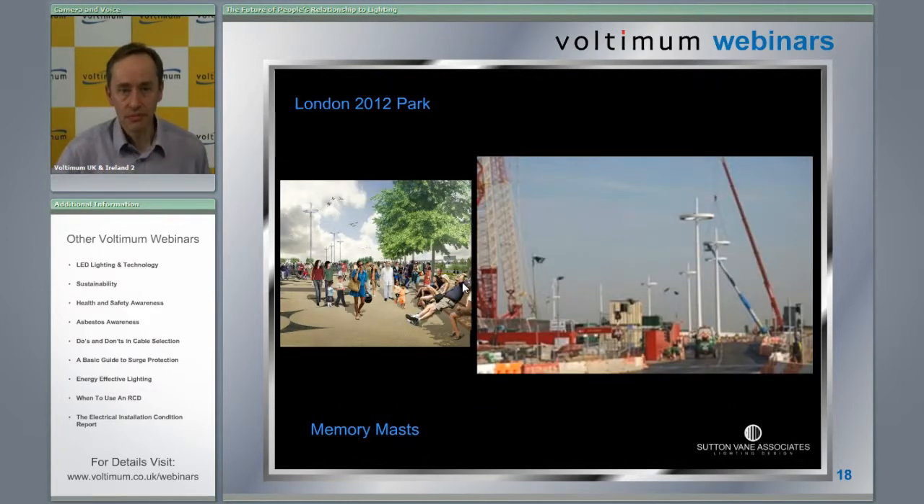Here you can see the memory masts going up — there they are on site. And right in the distance, you can see the first one with its vertical axis wind turbine on the top.